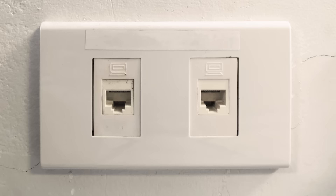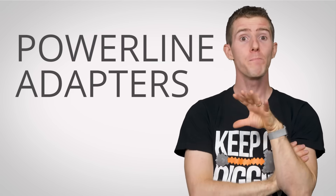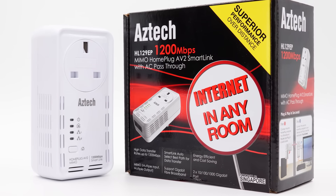But what if I told you an elegant way to solve this problem is already built right into your house, even if you don't have a newfangled home with ethernet outlets in the walls? I'm talking of course about power line adapters — devices which send data signals over your home's electrical wiring.